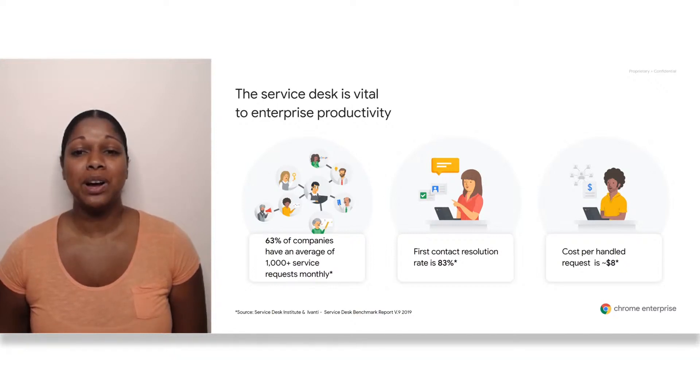With so many requests going through the Service Desk, it's imperative that IT can respond quickly and efficiently. In 2019, the average IT Service Desk cost per request was $8 US dollars. And of those thousand-plus interactions, 83% were resolved without the end-user needing to reach out for additional help. Today, I'm going to show you some of the tools that Chrome provides to streamline your Service Desk's support for Chrome browser, to improve the cost per interaction and first-time resolution percentages in your organization.